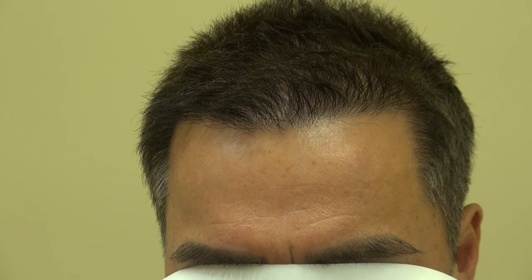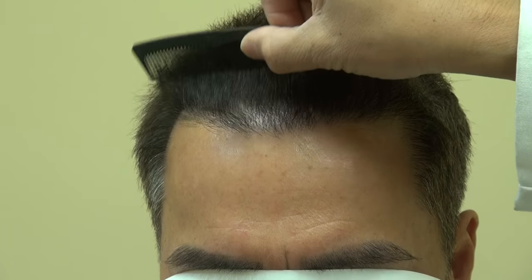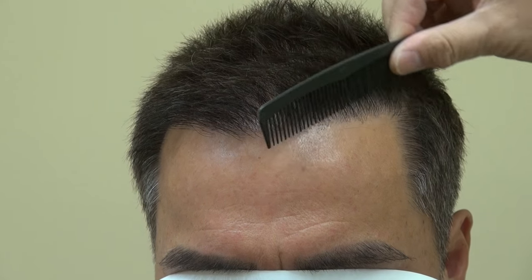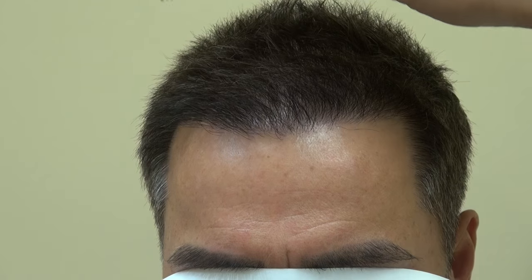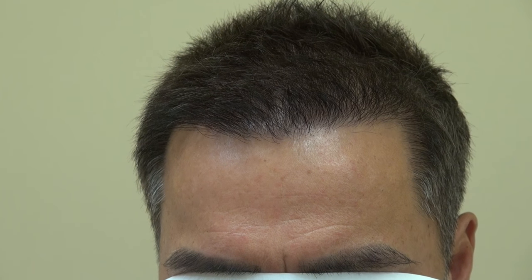We can comb through the hair excellently. He definitely looks 10 to 20 years younger. I almost didn't recognize him when I saw him in the parking lot, actually. That's where his hairline is now. Thank you.